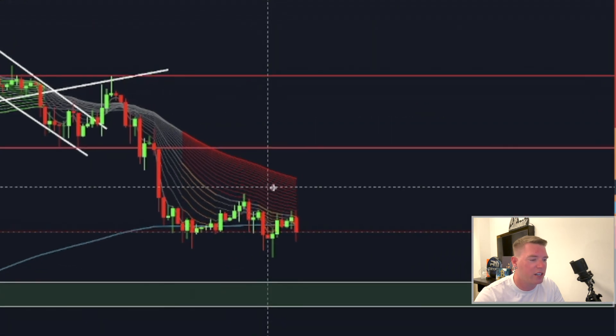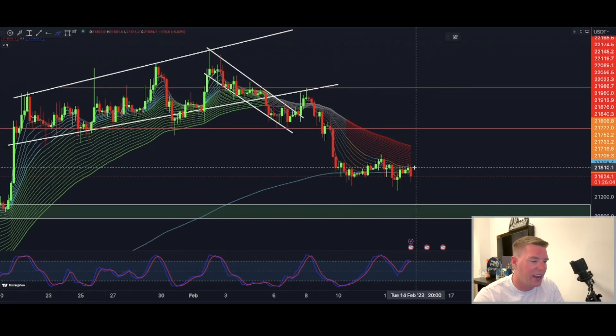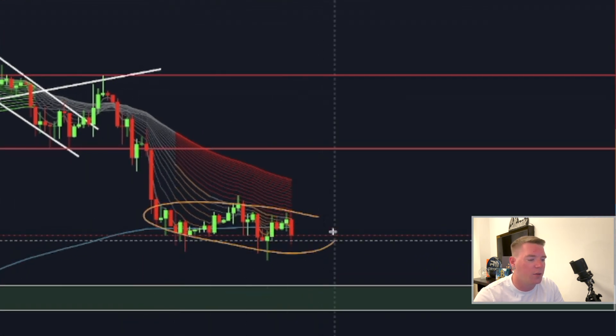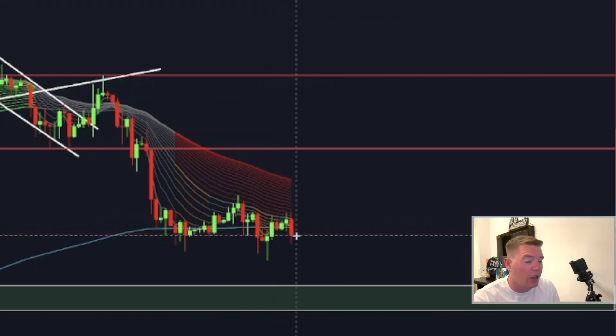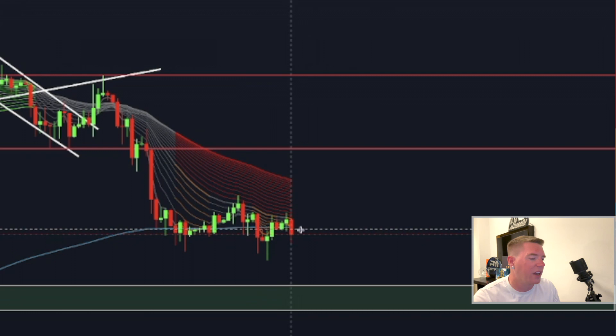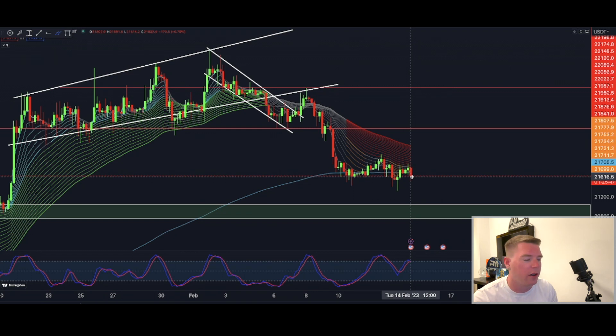Nothing has really changed. We are still in a downtrend and the price action is still clinging to the lower end of the super guppy indicator, and has now also broken under the 200 moving average. So we are basically under the super guppy, which is super, super bearish for Bitcoin.